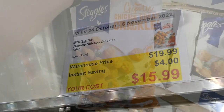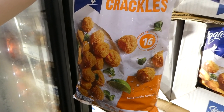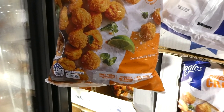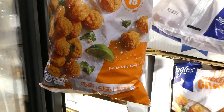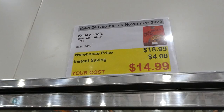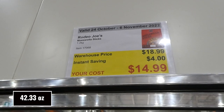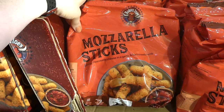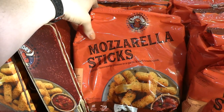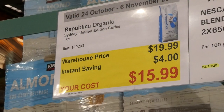Steggles Chipotle Chicken Crackle — 1.5 kilos for $4 off, down to $16. They're almost like little popcorn chicken, ready in 16 minutes, deliciously spicy, free from artificial colors and flavors, no added preservatives. Rodeo Joe's Mozzarella Sticks — 1.2 kilos for $4 off, down to $15. I tried a sample and they're really good — stringy mozzarella cheese in a garlic and herb bread crumb.